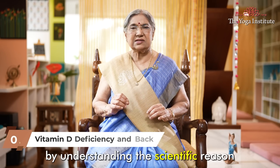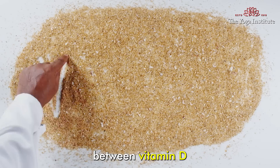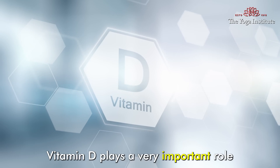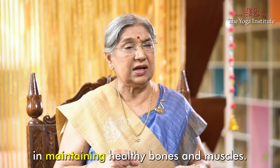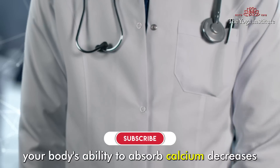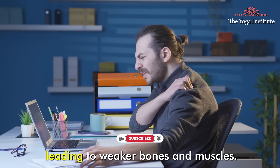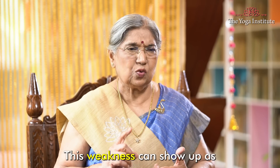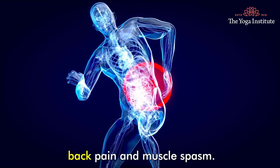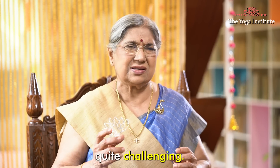Let's start by understanding the scientific reason behind the connection between vitamin D deficiency and back pain. Vitamin D plays a very important role in maintaining healthy bones and muscles. When you are deficient in vitamin D, your body's ability to absorb calcium decreases, leading to weaker bones and muscles. This weakness can show up as back pain and muscle spasms, making your daily activities quite challenging.